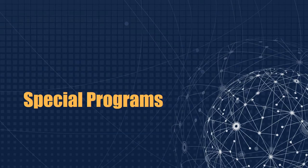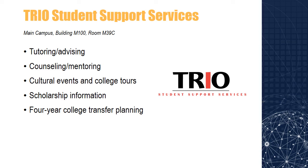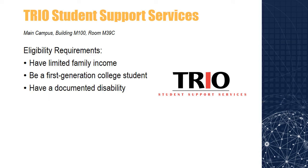Now we're going to highlight some of the special programs that you can find at Central Carolina to help you succeed. TRIO is a federally funded post-secondary education program designed to provide academic assistance and support to Central Carolina Technical College students who meet the eligibility requirements. The TRIO program provides students with a variety of support services including tutoring, advising, scheduling assistance, counseling such as academic, personal, financial, and career, cultural events, college tours, mentoring, scholarship and application information, four-year college transfer planning, and more. Federal guidelines direct the program toward first-generation, low-income families, college students, and students with disabilities. Students should also demonstrate an academic need.